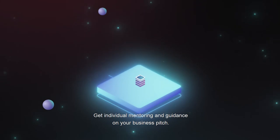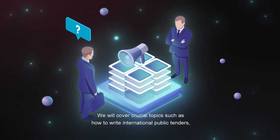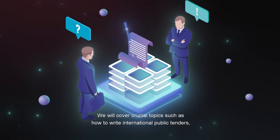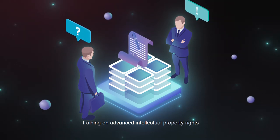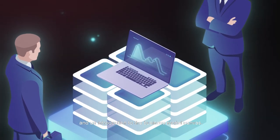Get individual mentoring and guidance on your business pitch. We will cover crucial topics such as how to write international public tenders, training on advanced intellectual property rights, and an introduction to the business model canvas.